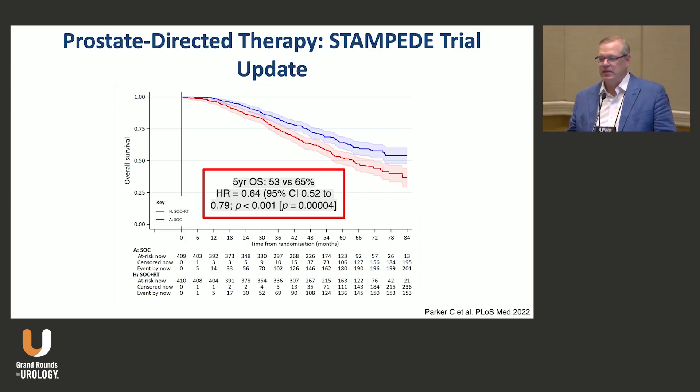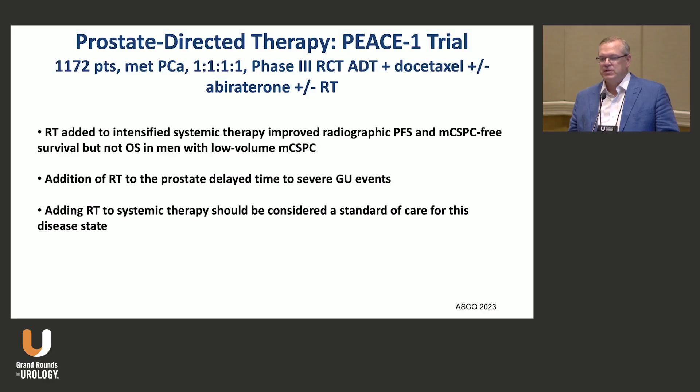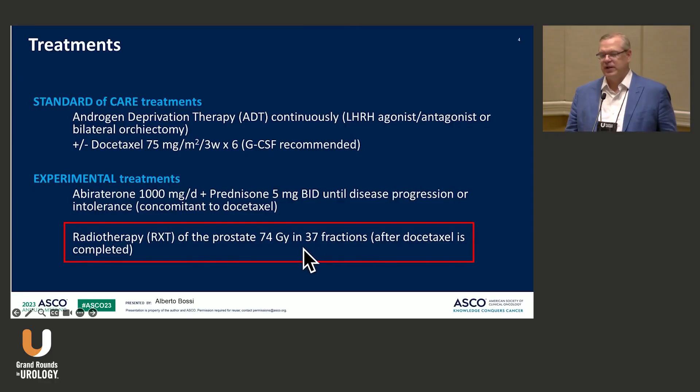Then there's the PEACE-1 trial, which looked at ADT plus docetaxel plus or minus abiraterone plus or minus radiation. It showed that radiation added to intensified systemic therapy improved radiographic progression-free survival and metastatic castrate-sensitive prostate cancer-free survival, but not overall survival. It also delayed time to severe GU events, and overall the authors felt radiation should be a standard of care in this setting.